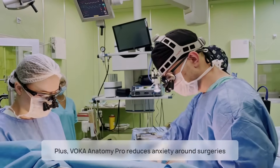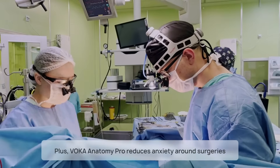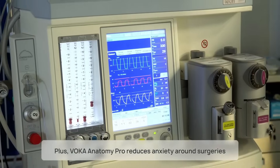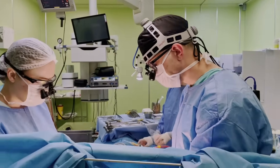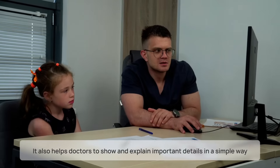Voca Anatomy Pro reduces anxiety around surgeries by showing patients exactly what's going on, taking the stress out of the process, and improving the overall care experience. Doctors love it too.